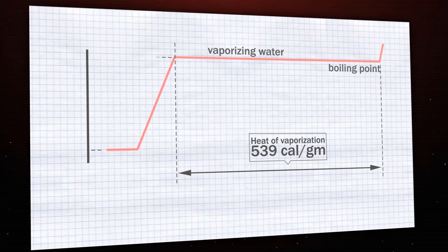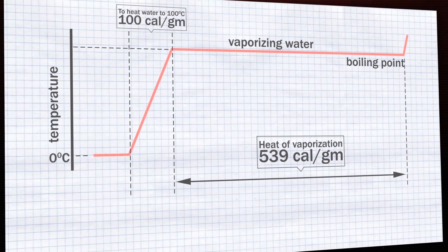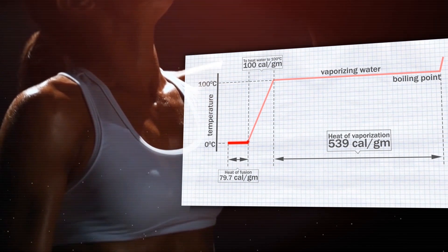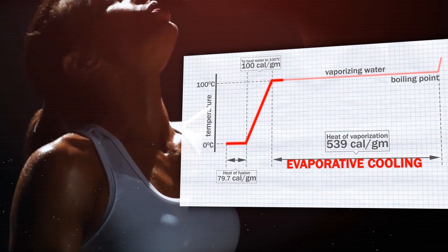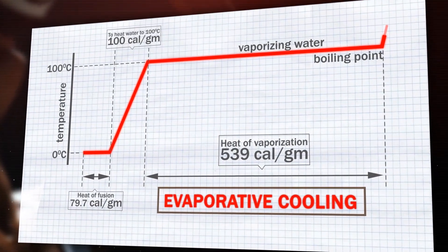This is known as the latent heat of vaporization. In fact it absorbs 539 calories per gram — a lot, considering it only takes 100 calories per gram to heat water from 0 to 100 degrees Celsius. So when you sweat, liquid water at the surface of your skin is heated up by your body and transformed into water vapor, which very effectively takes heat from your body and moves it into the environment around you.